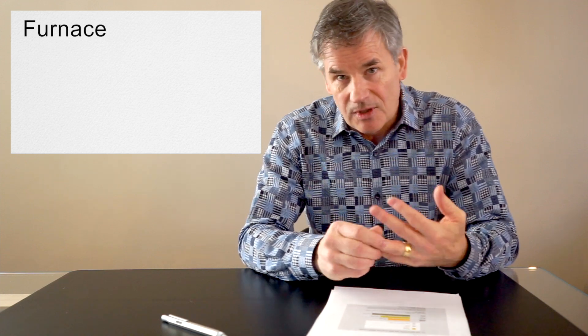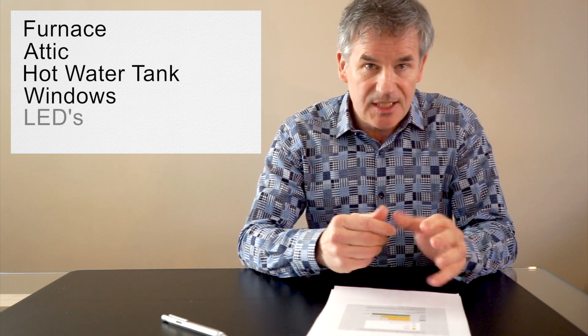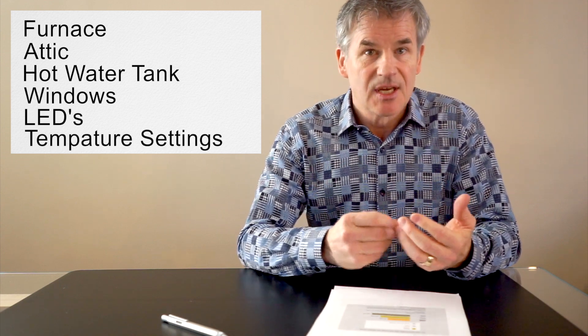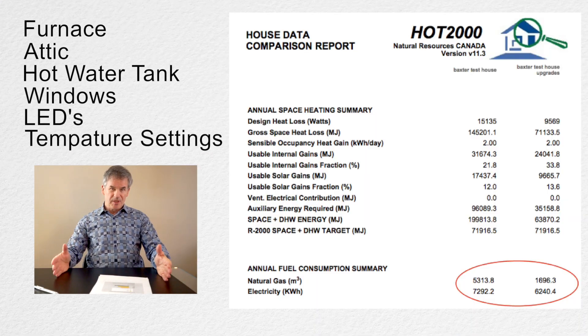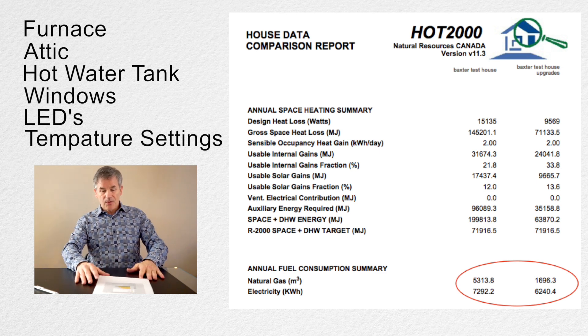So we're going to go through the series on how to make this 60s bungalow more efficient. We're going to look at the furnace, the attic, the water tank, windows, LEDs, and the temperature settings. We're not looking at the actual building structure envelope because that's too much to change.